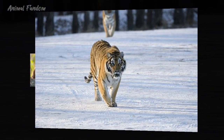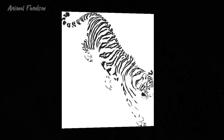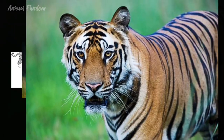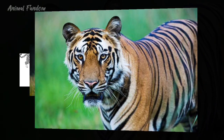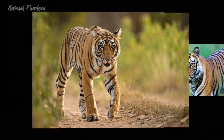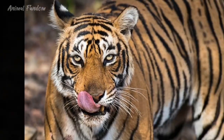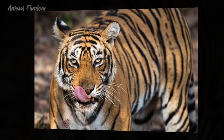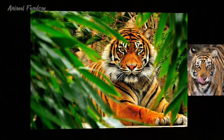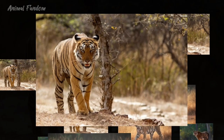Tigers hold a special place in human culture and mythology, revered as symbols of power, courage, and divine protection in various civilizations. In Hindu mythology, the tiger is associated with the goddess Durga, symbolizing her ferocity and strength in battling evil forces. Tigers feature prominently in folklore, literature, and art across different cultures, embodying both fear and respect. Moreover, tigers play a vital role in maintaining the ecological balance of their habitats as top predators. By regulating prey populations, they prevent overgrazing and help preserve the integrity of ecosystems, and their presence serves as an indicator of biodiversity and habitat quality.